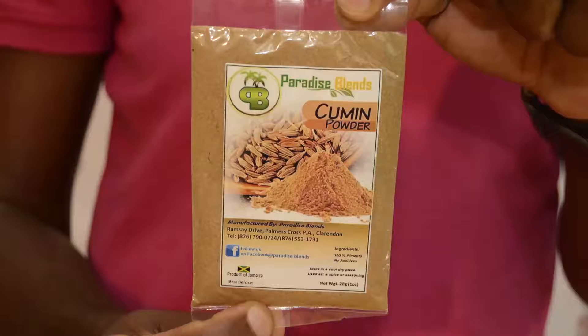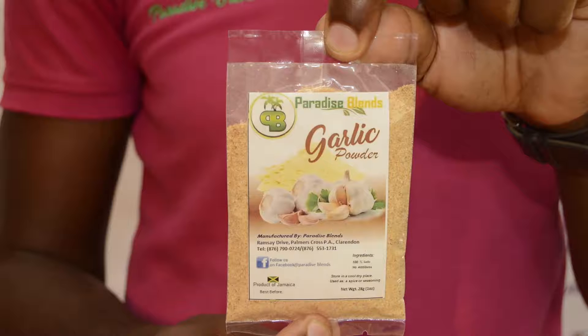And this is cumin. Cumin is used to season with and you can use it as a tea. This is garlic powder. You season with your garlic — you have tough meat and you just put some garlic on it and it tenderizes it.